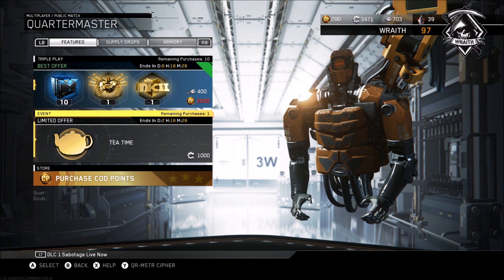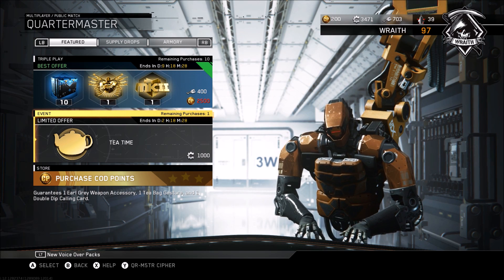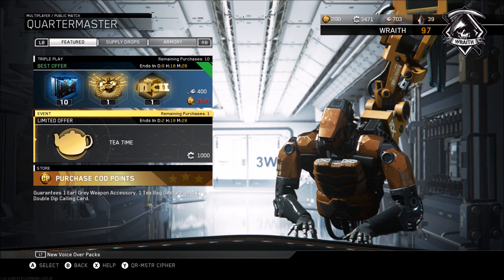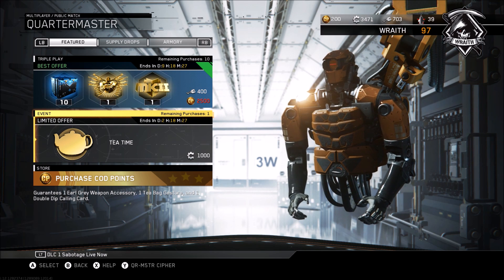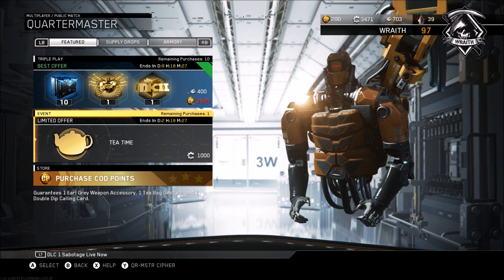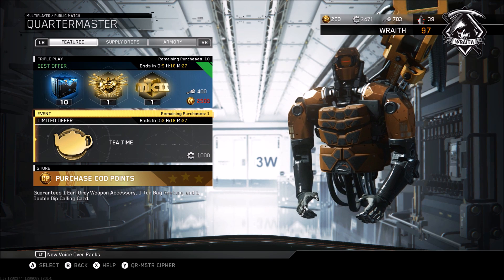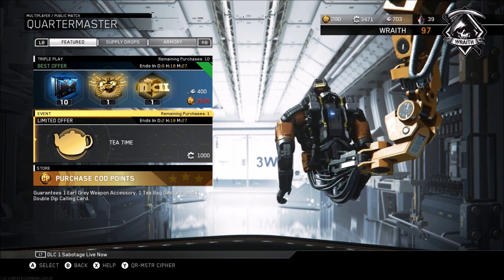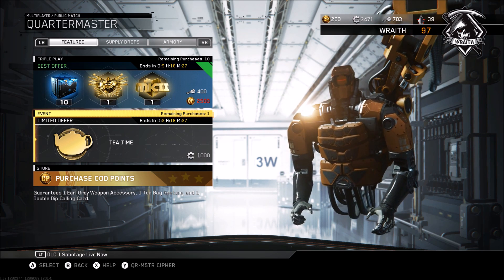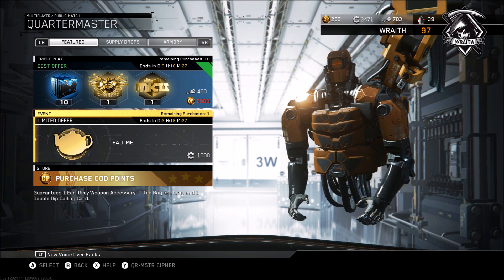Starting with the triple play — the 10 rare supply drops that this bundle comes with already puts it at a 300 key value. Whether it's worth it depends on the last two things it offers. The first is a dupe-protected quartermaster collection hack, which will have very different value for different people. Some players have the collection more filled out than others, so this is very situational.